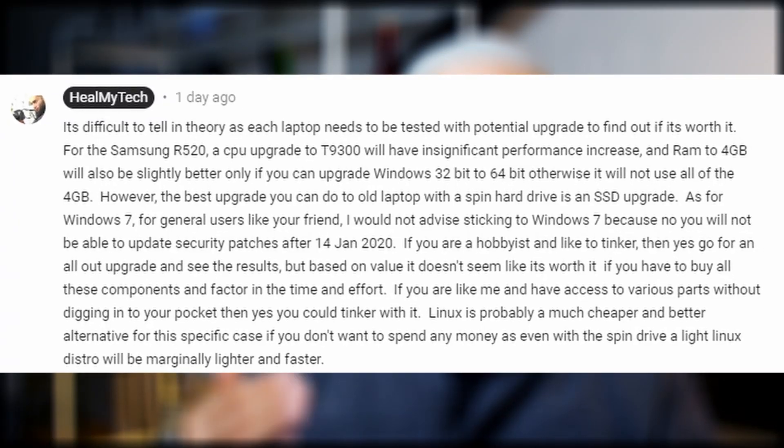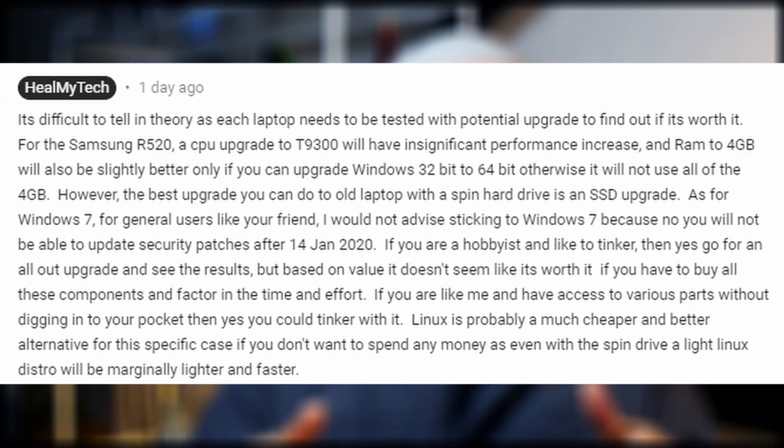This is Ash from HimMyTech, and on this channel I want to help you develop a better relationship with technology. Consider subscribing and click the bell icon to go from Nubi to Techie. I wonder how many people are in the situation of David M.'s friend — you probably have an older laptop and you're wondering whether to upgrade or not. Let me know in the comments what laptop you have, the specs, and what you're currently deciding to do.